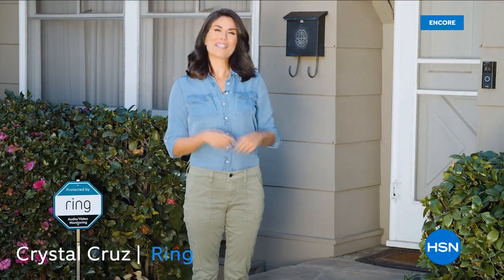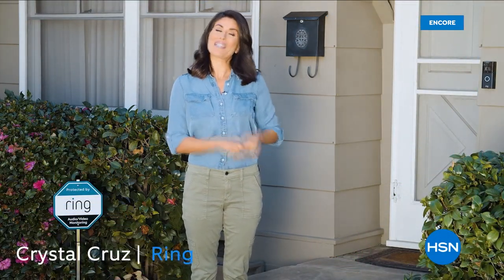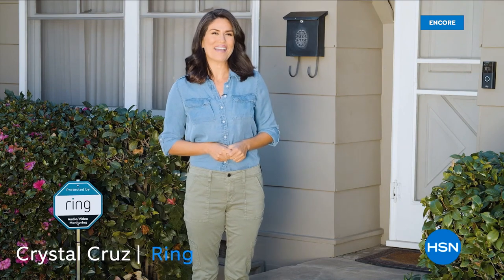Hey there, I'm Pistol with Ring and this week's neighborhood stories: how Ring cams and Amazon Echo helped save the family pet during a fire.